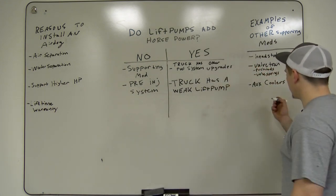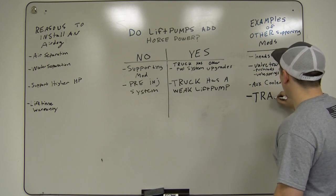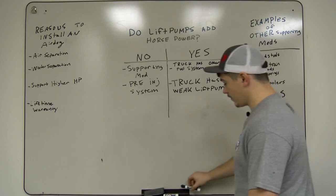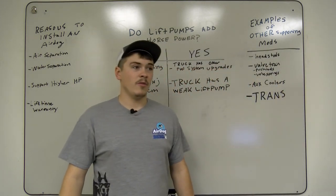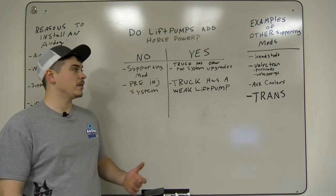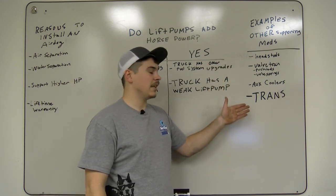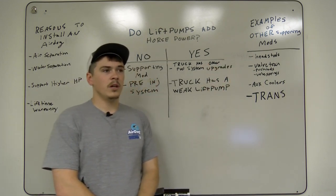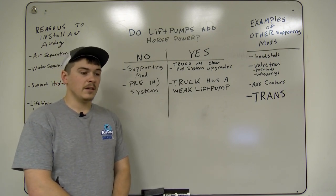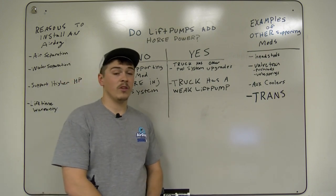Something else to consider, like a transmission — you guys know that transmissions in diesel trucks, for the most part, do not last whenever you start adding power to them. They will fail prematurely when you add a lot of horsepower. So think of an AirDog in more or less those terms — it's going to fuel those other injection system parts in the vehicle, and it will last a lot longer than the factory lift pump when being driven hard.